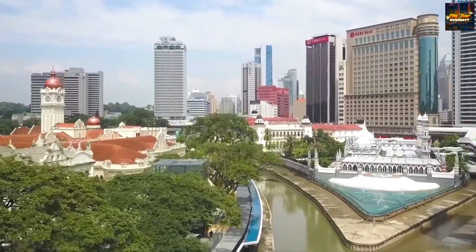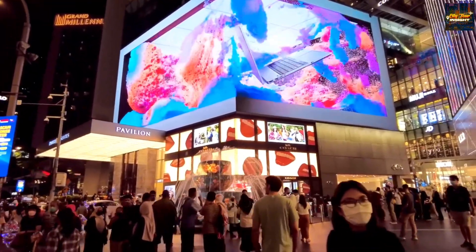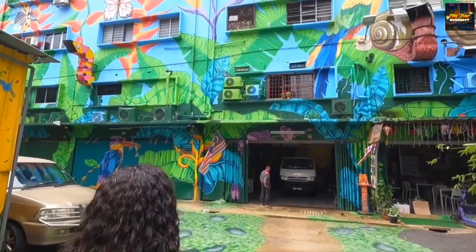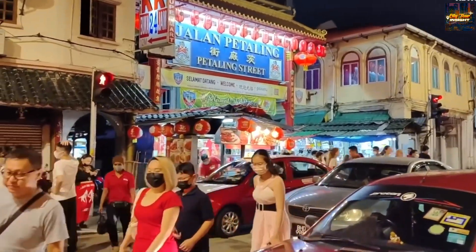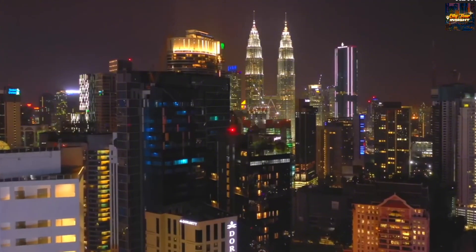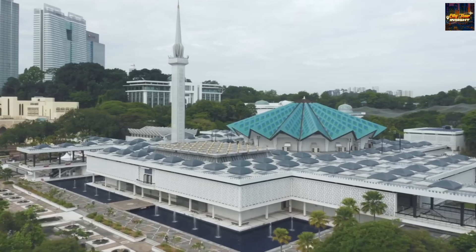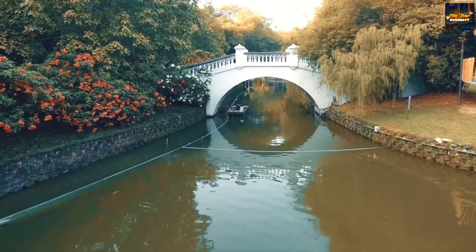Before we delve into the heart of Malaysia's beauty, a friendly reminder: make sure you're subscribed and have tapped that bell icon, because you won't want to miss a moment of our immersive city tours. Now, let the adventure unfold as we embark on a virtual escapade through the best places to visit in Malaysia. Each location is a chapter in Malaysia's story, offering a glimpse into its soul.